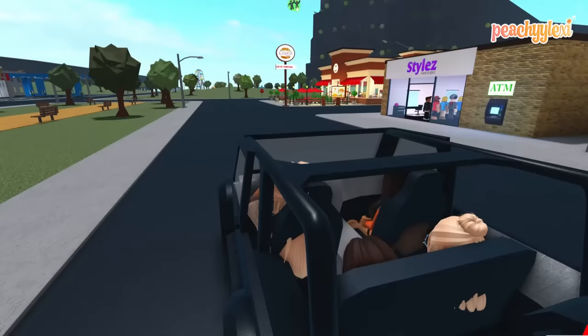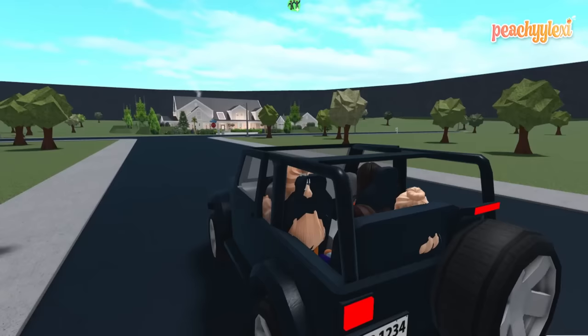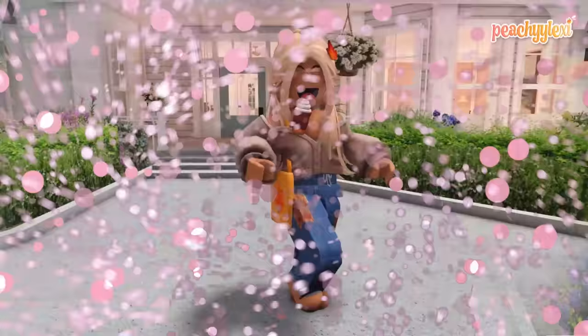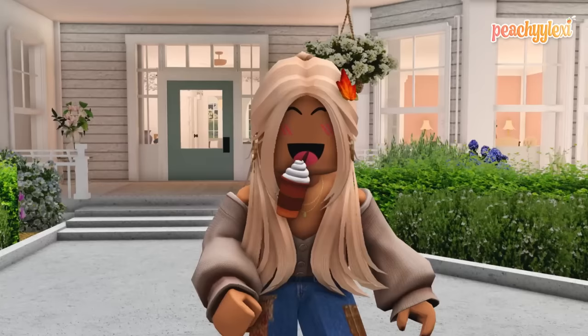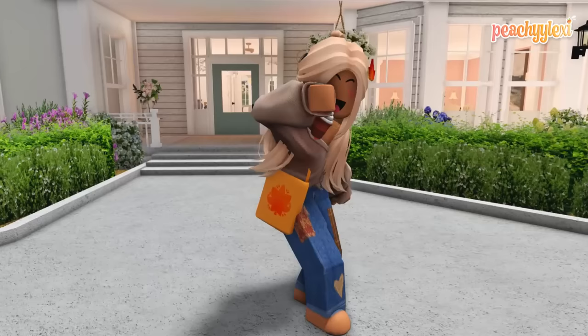We start heading home. The girls say it was a fun day of back to school shopping. I say we'll do it all over again next year and hope Oliver is happy with the things Elena picked for him using her twin telepathy. We head indoors. I wrap up the video, thanking the viewers and asking them to comment their favorite hairstyle from the girls' new looks. Massive thank you to Lila for the back to school shop plot. If you haven't already, like and subscribe to join the Pretty Peach family and hit the notification bell!